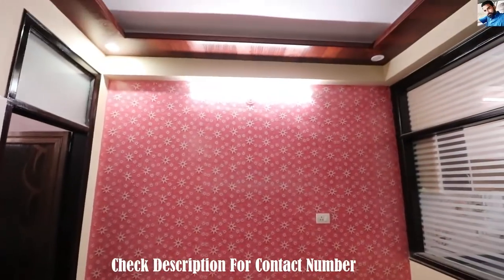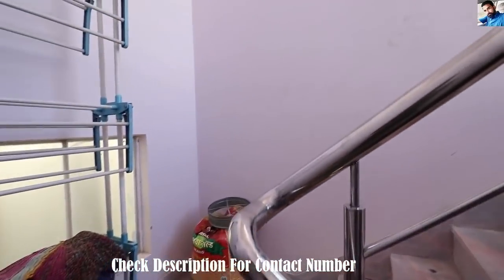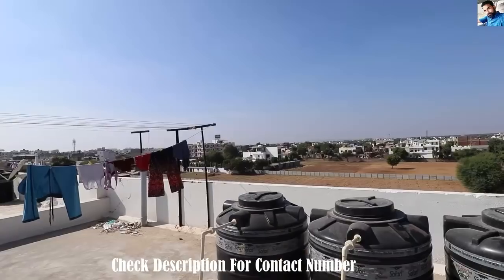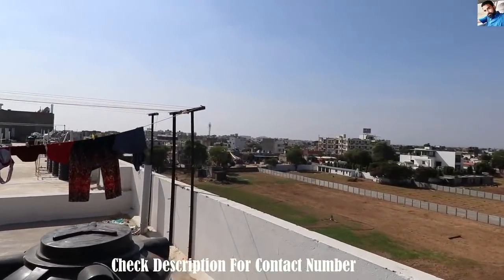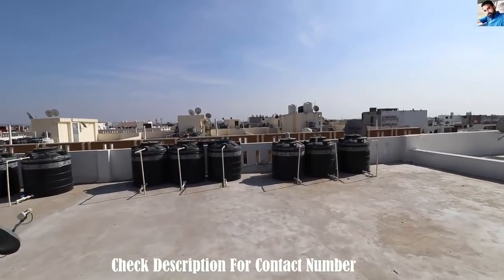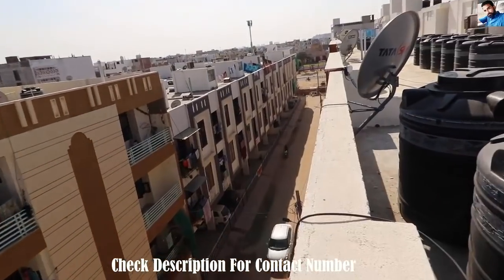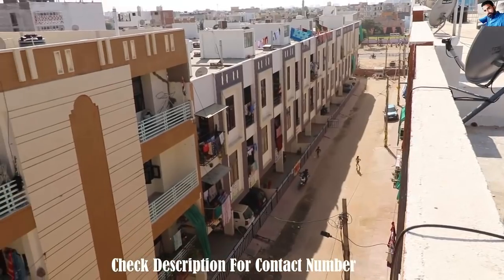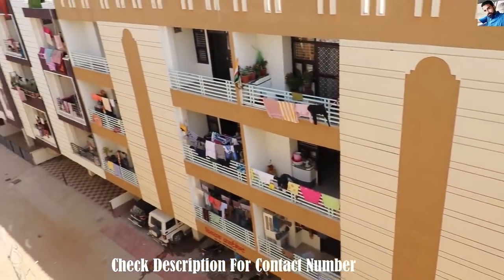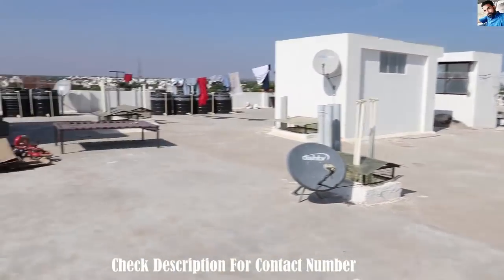Here is the floor of the 2-bedroom flat. I will show you how many families are here in this building. This is the whole building as you can see. This is the front of the building and there are many families living here. Every resident gets good facilities including water supply.